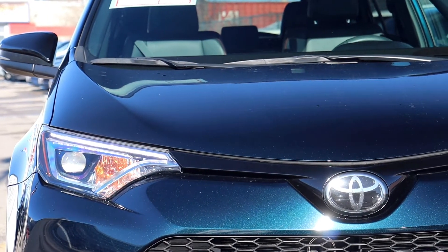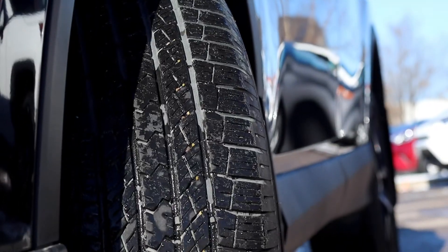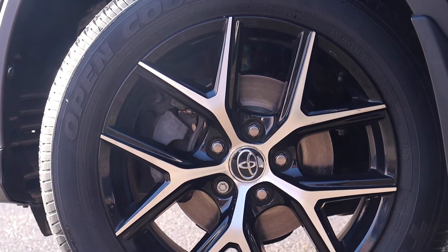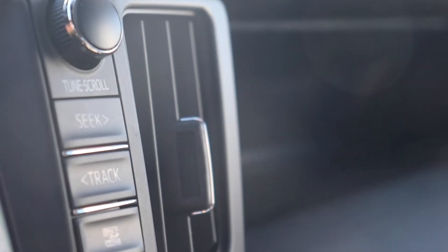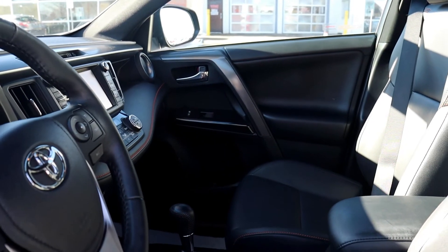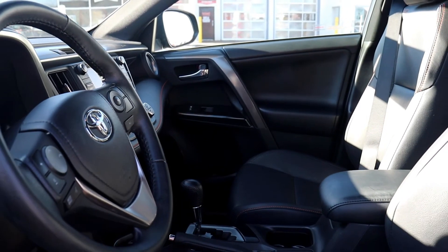The engine oil and filter have been replaced. There's been a four-wheel alignment and there are new front and rear pads and rotors. The cabin and air filters have been replaced and there are new wiper inserts. This vehicle has also been fully detailed. Come check it out here at Bermel Toyota.